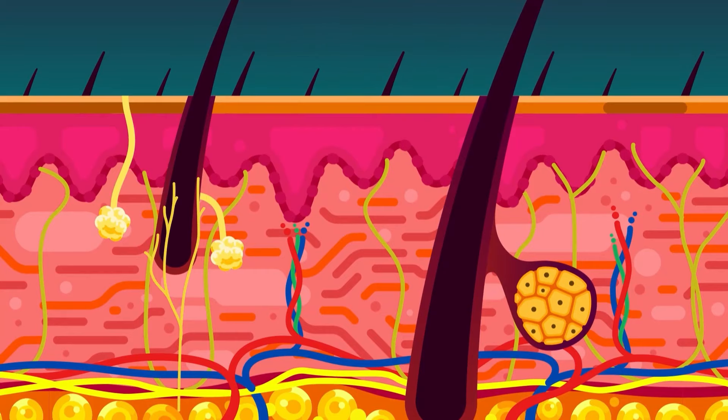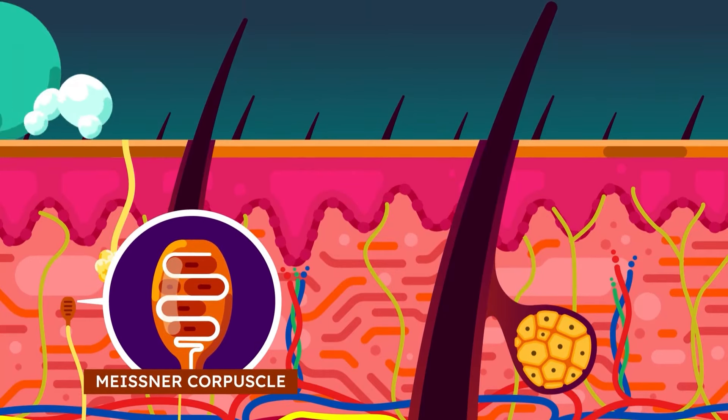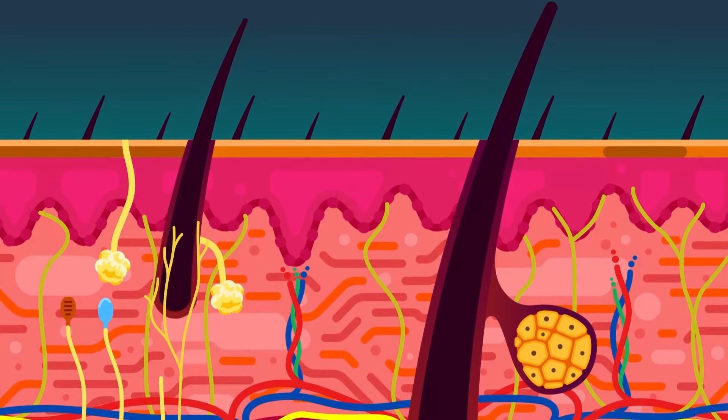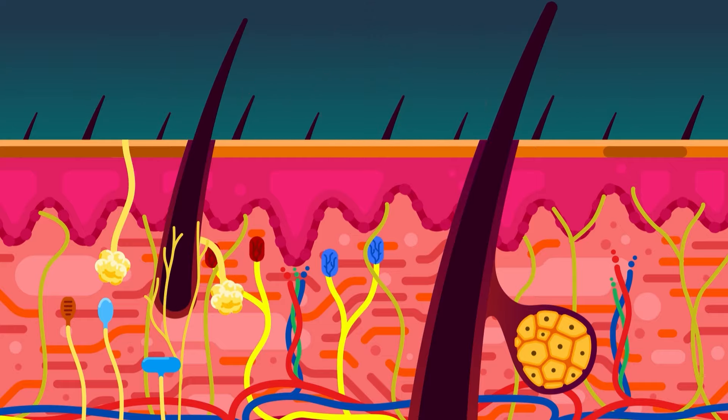The hair follicle can detect slight touch via the root hair plexus. Meissner's corpuscle detects indentation and slipping of objects. Pacinian corpuscle detects vibration. Ruffini's corpuscle detects stretch. And thermoreceptors sense warm and cold temperatures.